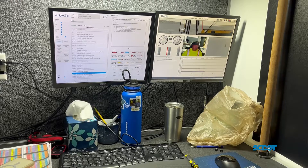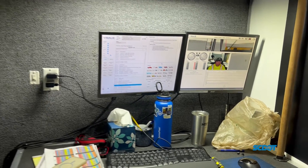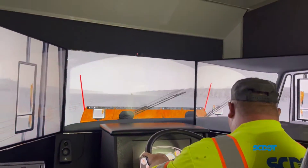The sessions are recorded from the driver's point of view and a bird's-eye view so that the drivers can play the session back later.